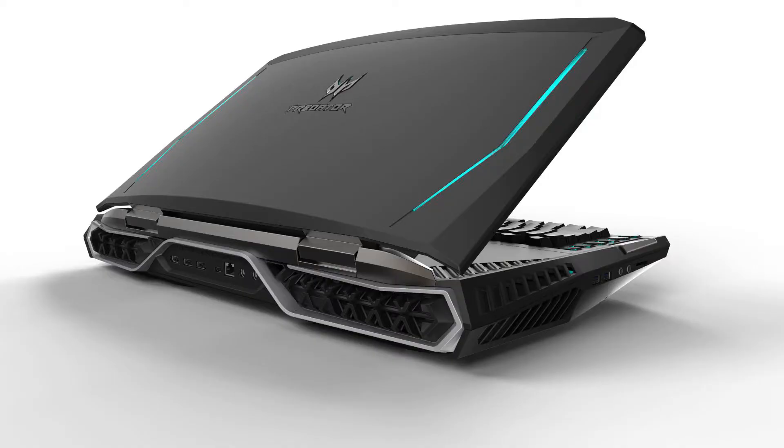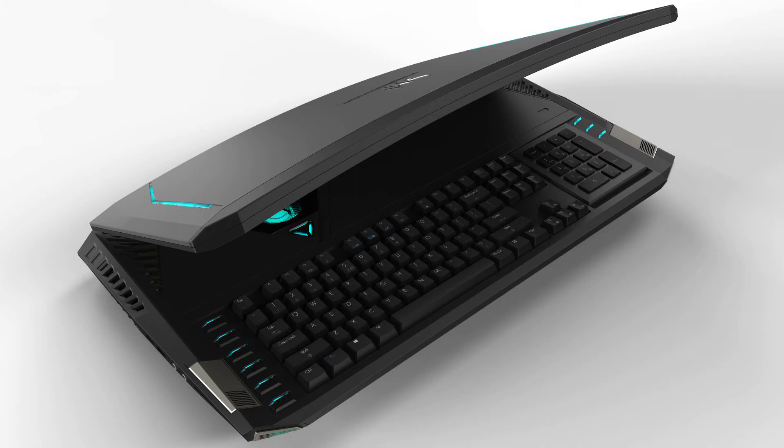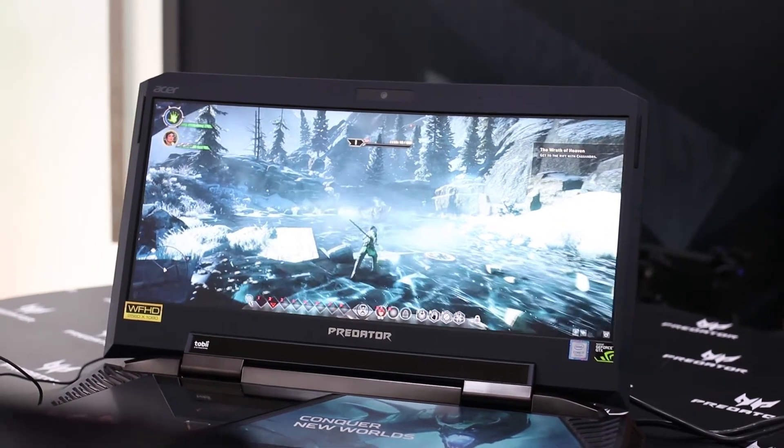The Predator 21X's display is also curved, has a 120Hz refresh rate and Nvidia's G-Sync technology.